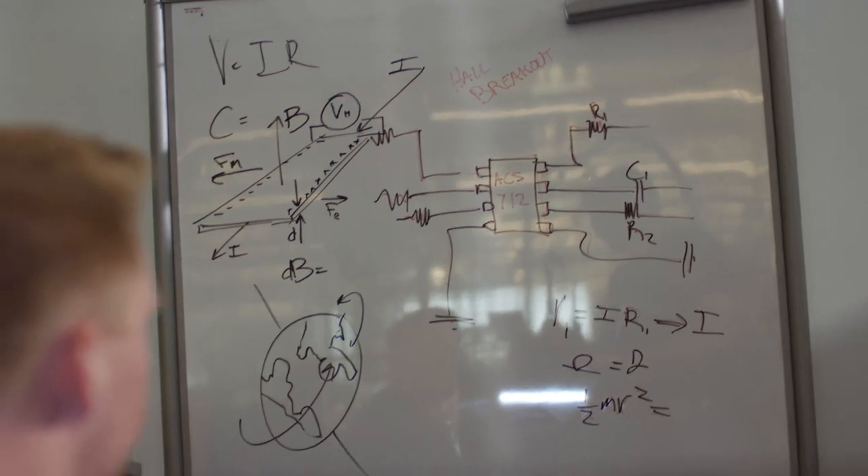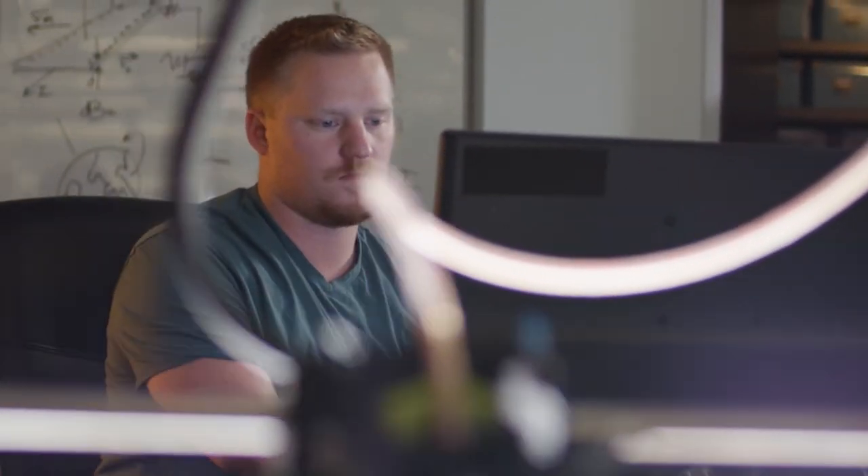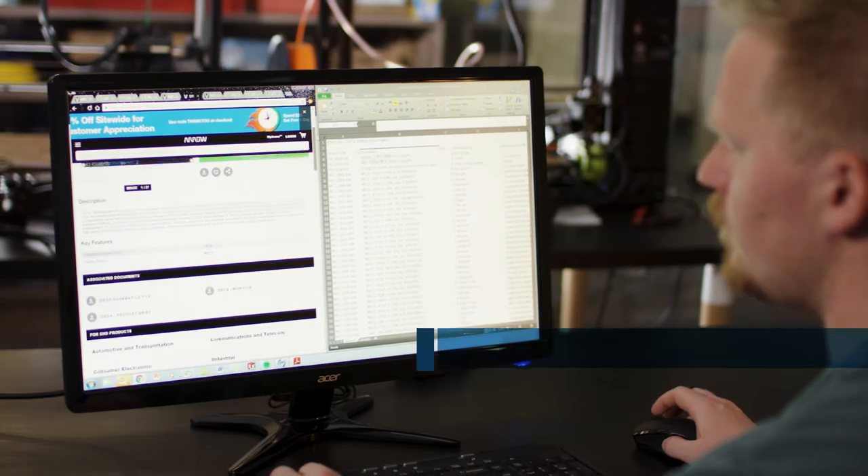Aero's digital solutions offer a full suite of products and services to help you save time and money. Visit today and put Aero to work for you.